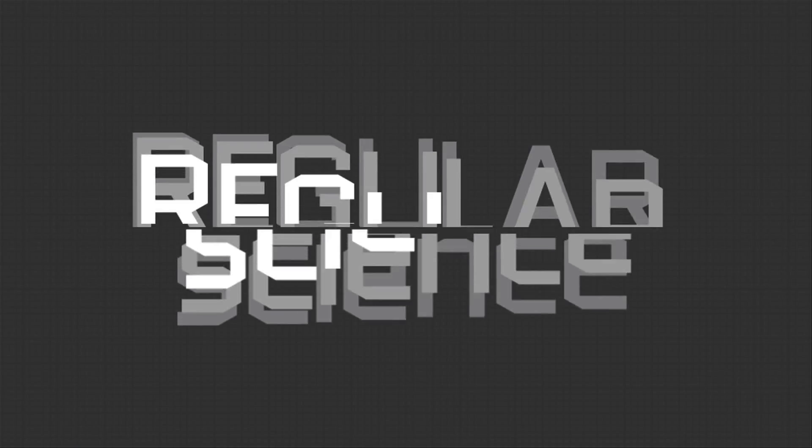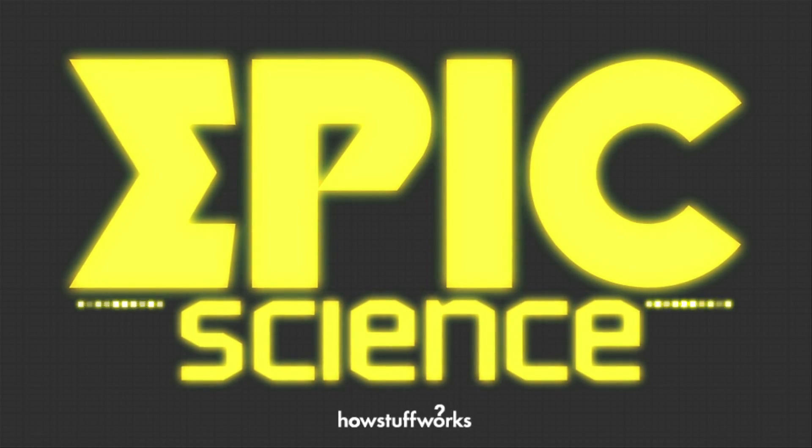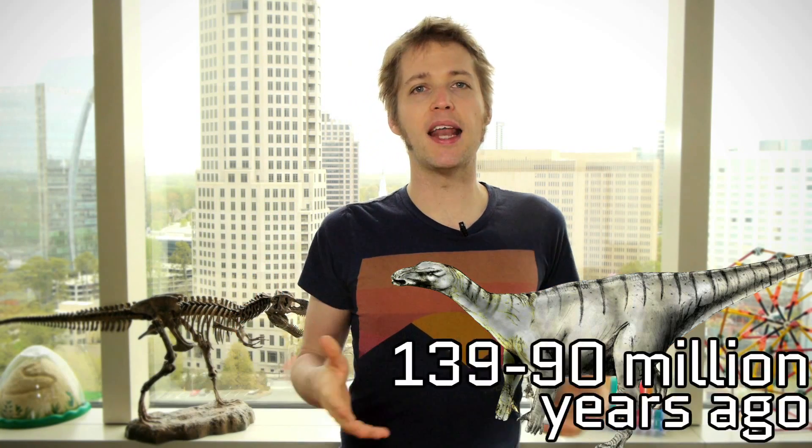Who has two thumbs and loves Iguanodons? This guy. So the Iguanodon has always been one of my favorite dinosaurs. This guy lived 139 to 90 million years ago, and he cuts a mean profile in most of your illustrated dinosaur books, mainly because of his thumbs.